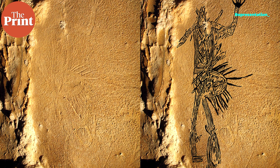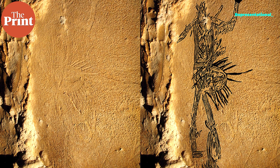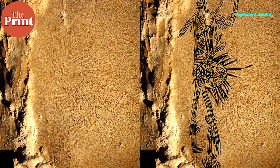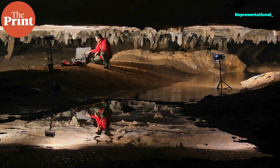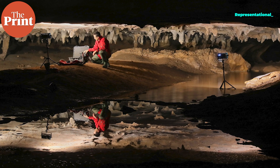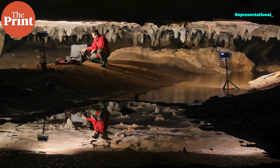This week, scientists have revealed the largest ancient Native American cave artwork inscribed in Alabama using 3D photogrammetry. The cave is known in scientific literature as the 19th unnamed cave. Its real name has been kept hidden to protect the artwork.